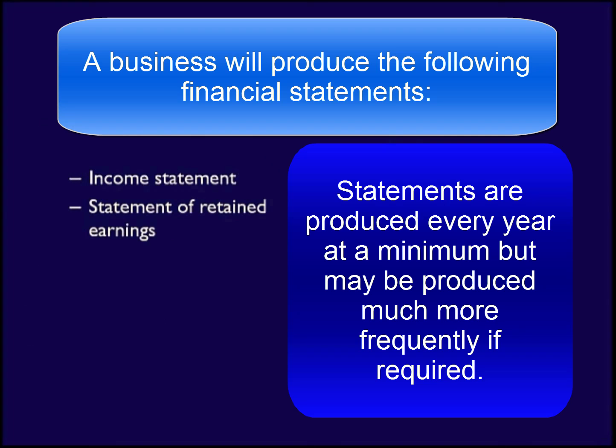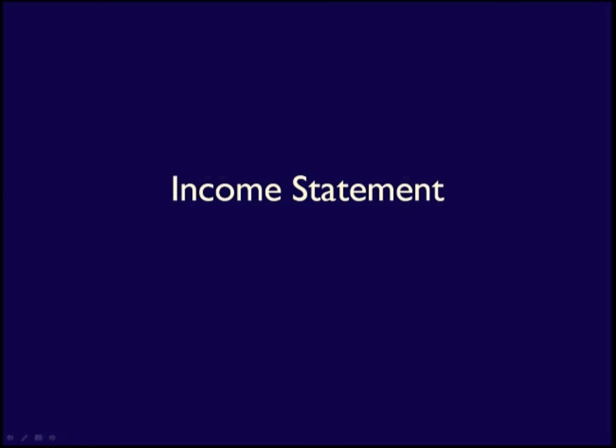The four financial statements are: the income statement, statement of retained earnings, balance sheet, and the statement of cash flows. Statements must be completed in a specific order, and we'll start with the income statement.